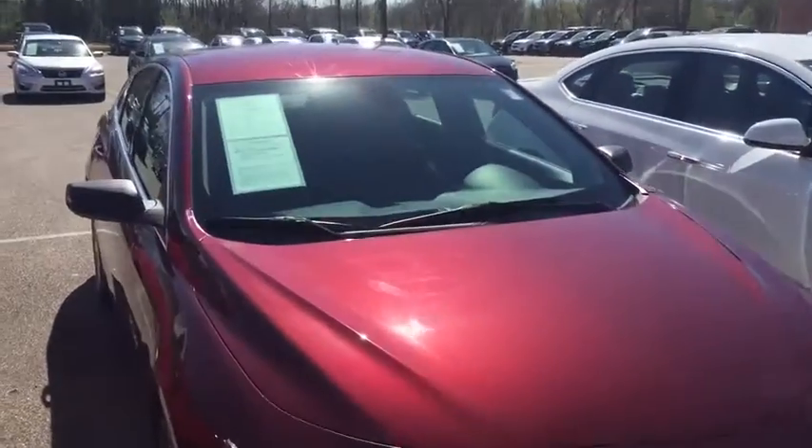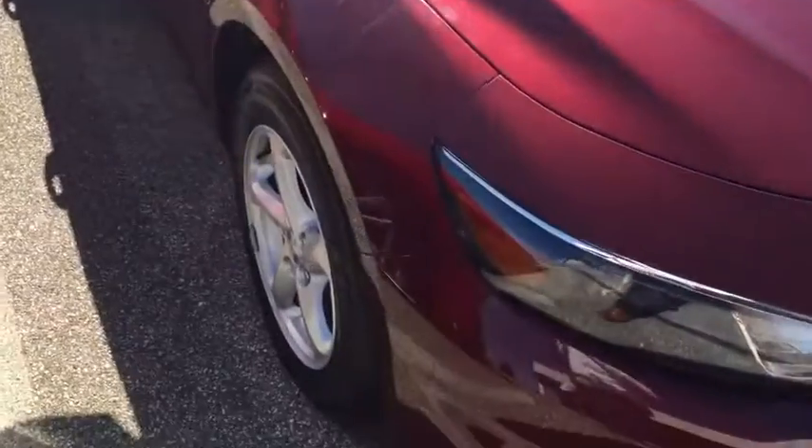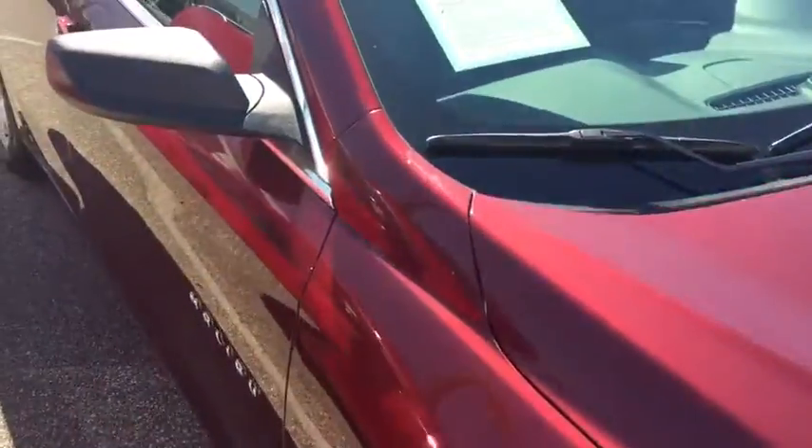2016 Chevy Malibu LS trim level, got your Boot Red exterior, which is a premium color.